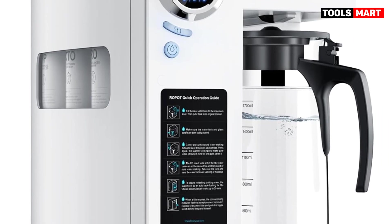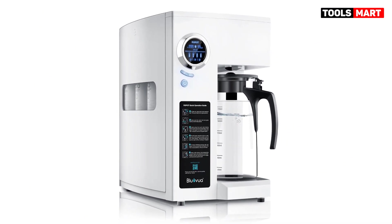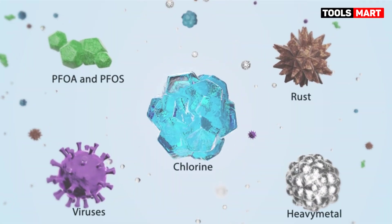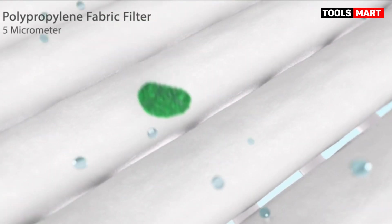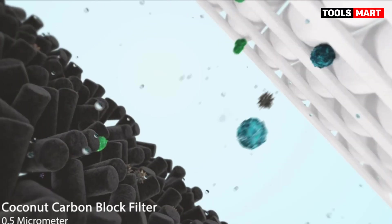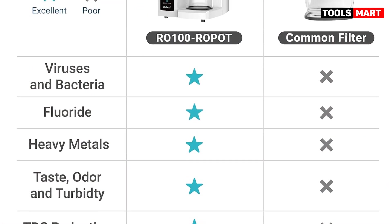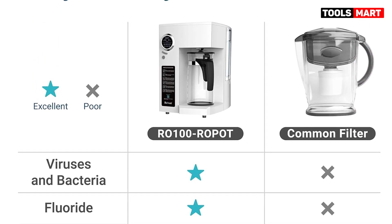It effectively removes contaminants like chlorine, fluoride, iron, copper, and lead, improving the taste and odor of tap water. The setup is easy and requires no complicated installation. Maintenance is also hassle-free with easily accessible filters. However, the system has a higher initial and annual cost than other filters and takes up some precious counter space.